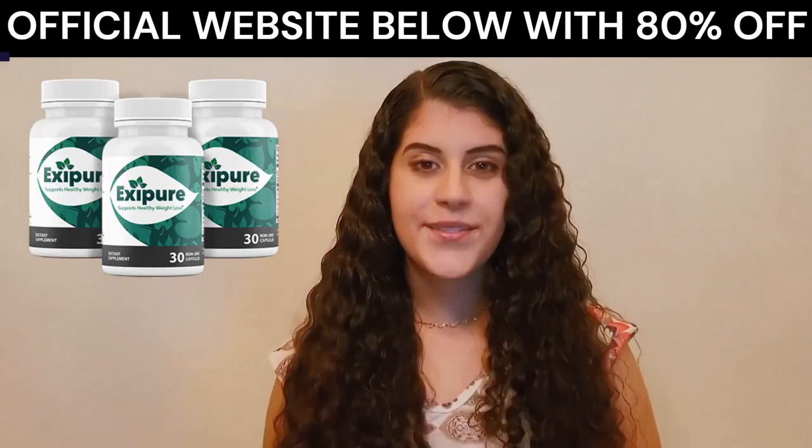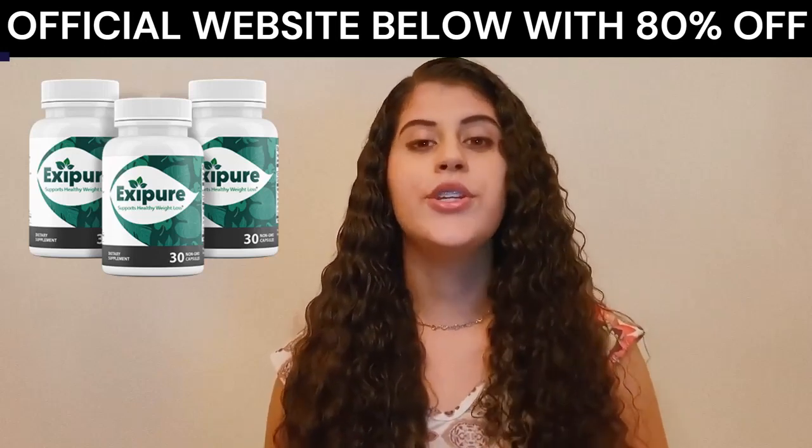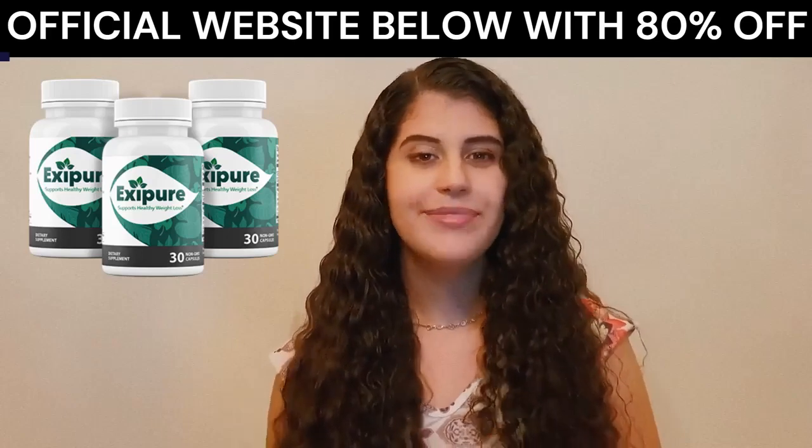I really hope that this video has helped you and I also hope that Xpure helps you to reach your ideal weight. Bye bye!